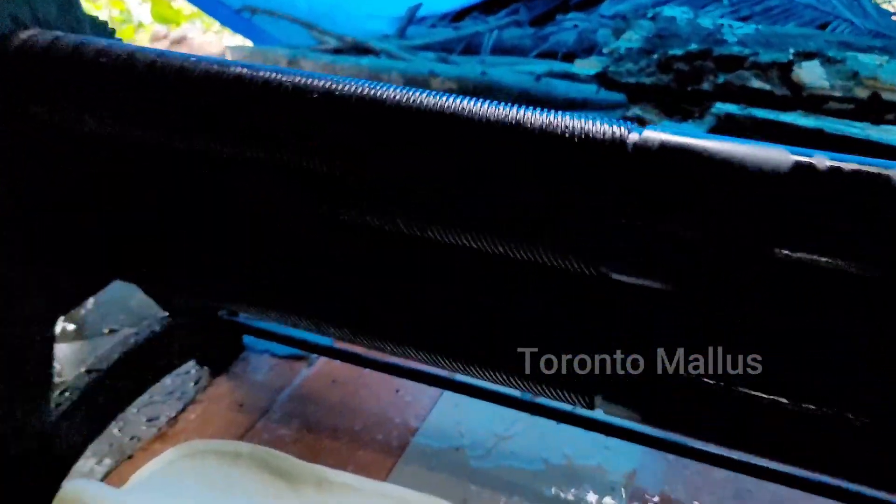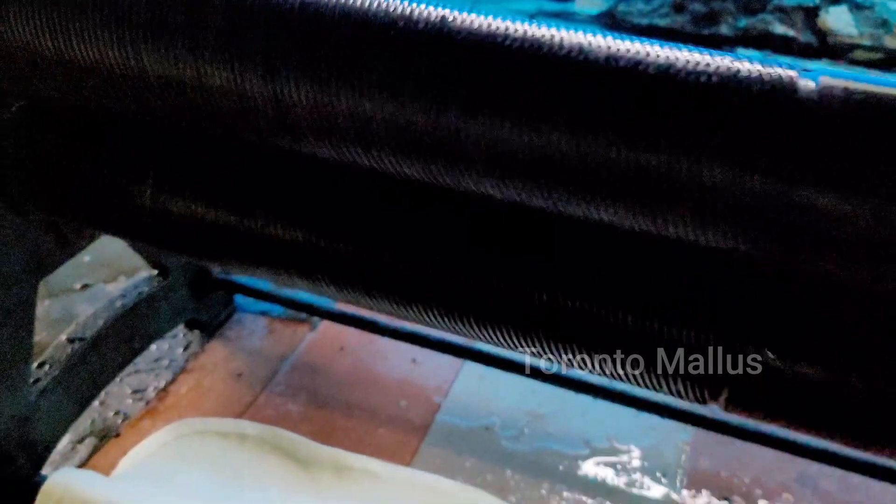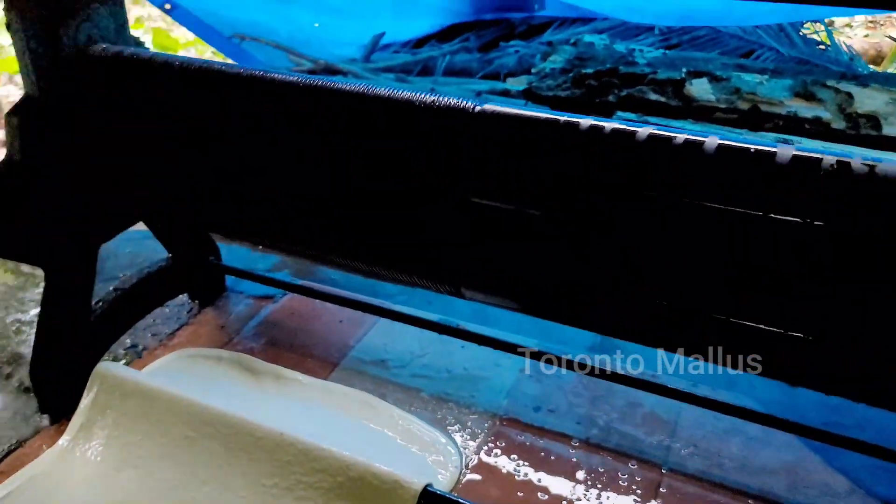Finally, the latex is ready for passing through the side of the machine with the design. Now we can see the rubber sheet with the design imprinted on it.